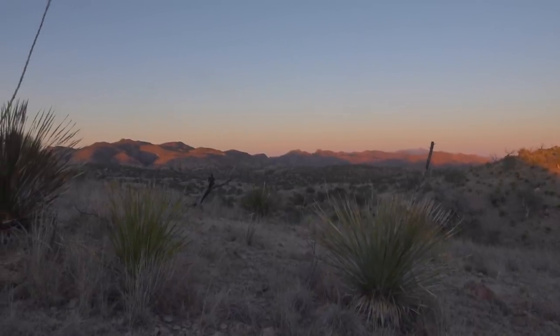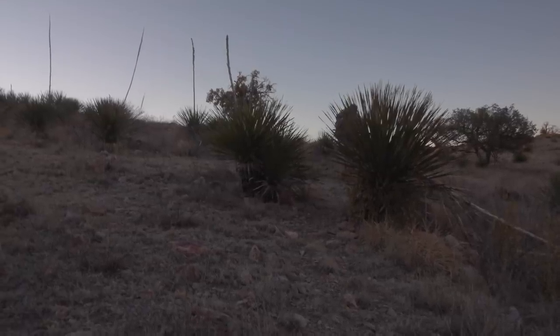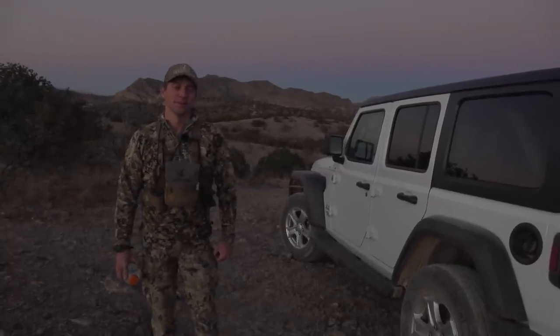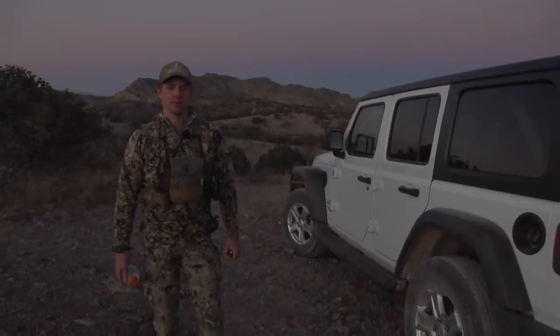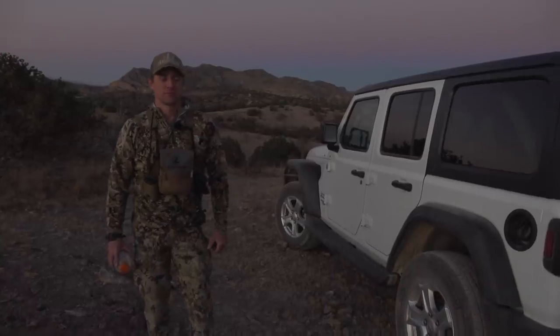There's two does and a fawn. Well, back to the jeep. We saw a couple does and a fawn — still a fun day. That was a lot of scouting water though. Hopefully we can get a deer in bow range. We still have three full days of hunting left, so it's going to happen.